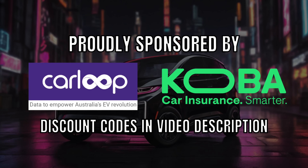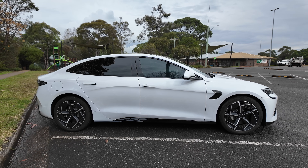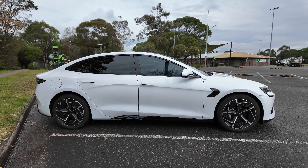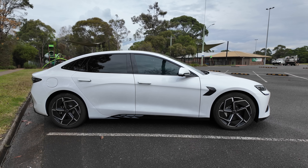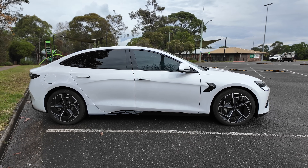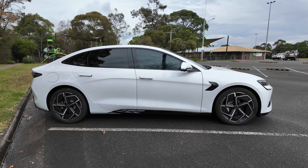Ludicrous Feed is proudly sponsored by CarLoopidata and Koba Car Insurance. Hey everyone, thanks for joining us today. Those of you who watch my content regularly will know that one of the biggest gripes I have with reviewing some of these EVs, and my own BYD Seal included, is the lack of EV trip planning.